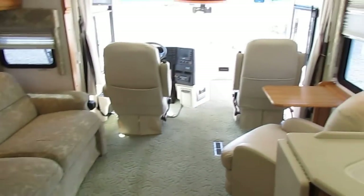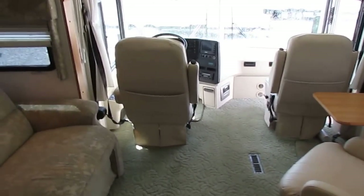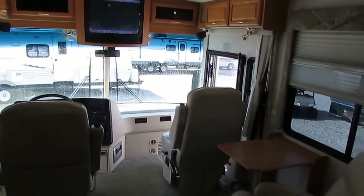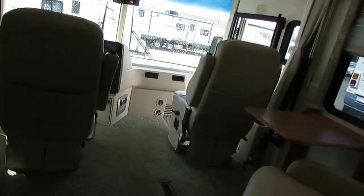It costs more to do it like that, but of course Winnebago — the name that's pretty much synonymous with any Class A motorhome, one of the pioneering brands — they're only going to put the best in their RVs because they've got probably one of the highest reputations in the RV industry to uphold.